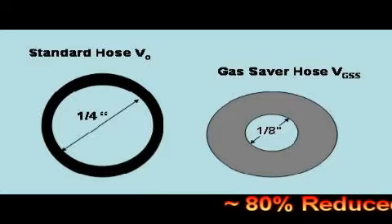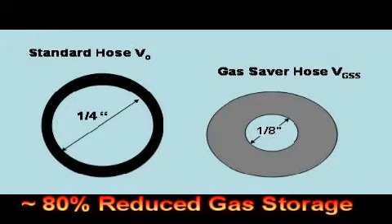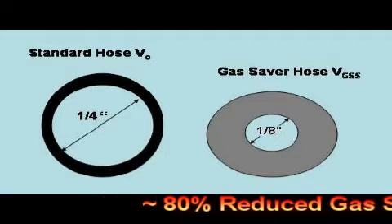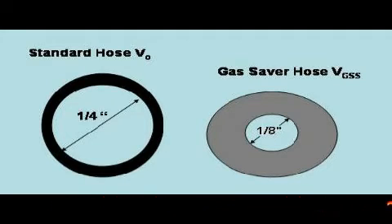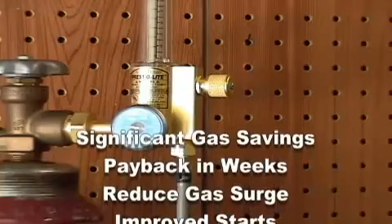We developed and patented a solution. Using a smaller volume hose with a surge limiting flow orifice decreases the stored gas by about 80%. It's called the Gas Saver System and simply replaces the existing gas delivery hose from cylinder to welder. The Gas Saver System can reduce gas use by 50% or more.